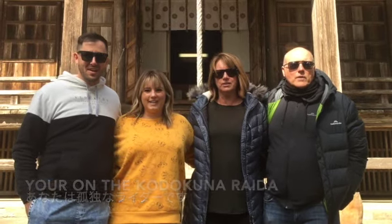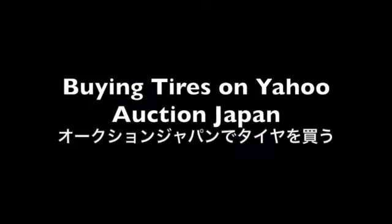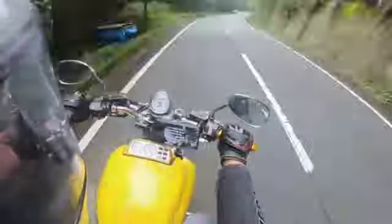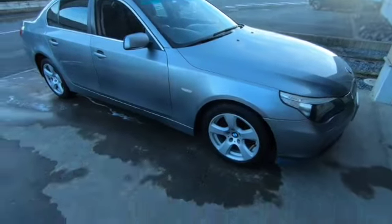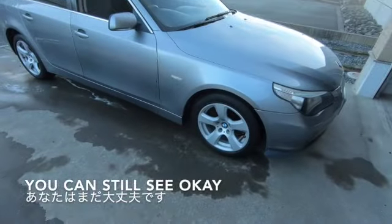You're on the Kodakooda Rider YouTube channel. Well, good evening. The sun is fading, so I hope you can still see okay.